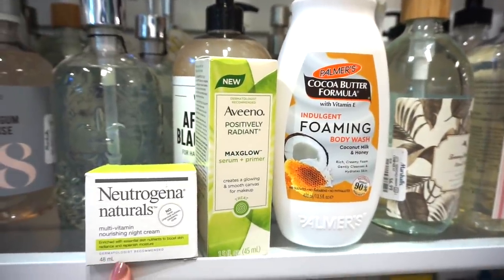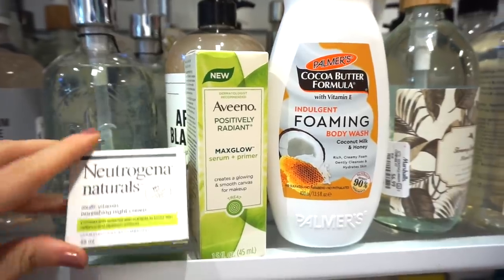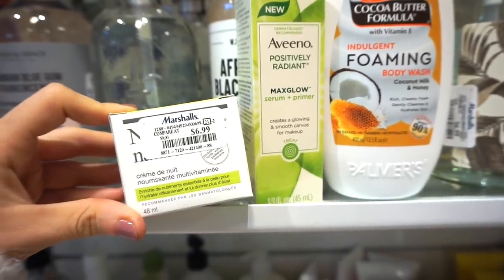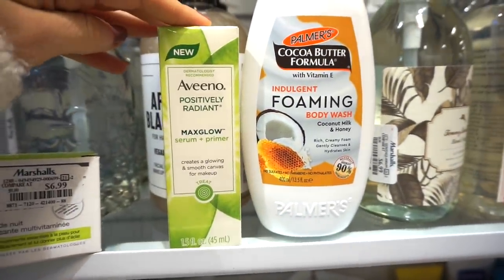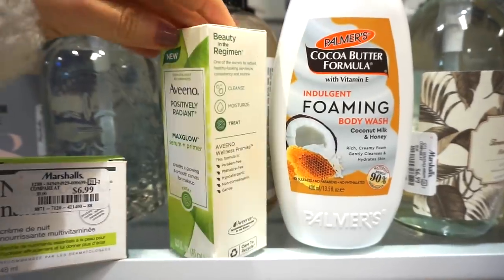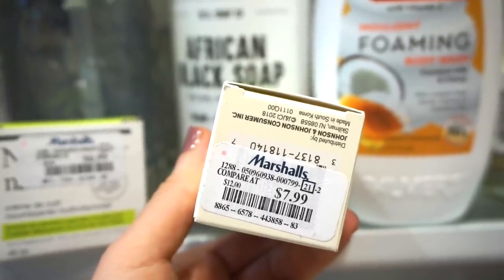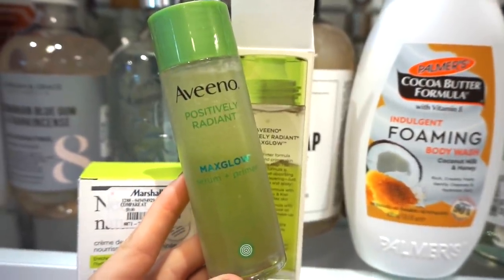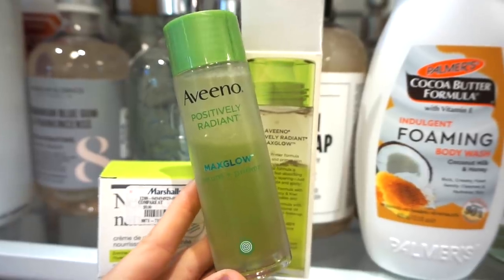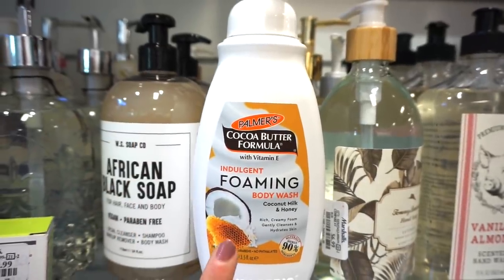At Marshall's right now we have the Neutrogena Naturals Multivitamin Nourishing Night Cream. It looks really good — no harsh chemicals, sulfates, parabens, or dyes. About one fluid ounce of product for $6.99, so cheap. Then we have the Aveeno Positively Radiant Max Glow Serum plus Primer. It says it creates a glow and smooth canvas for makeup. I didn't know something like this existed — thank you Aveeno. Retailing for only $7.99. It looks like a toner — very liquidy, probably very hydrating.